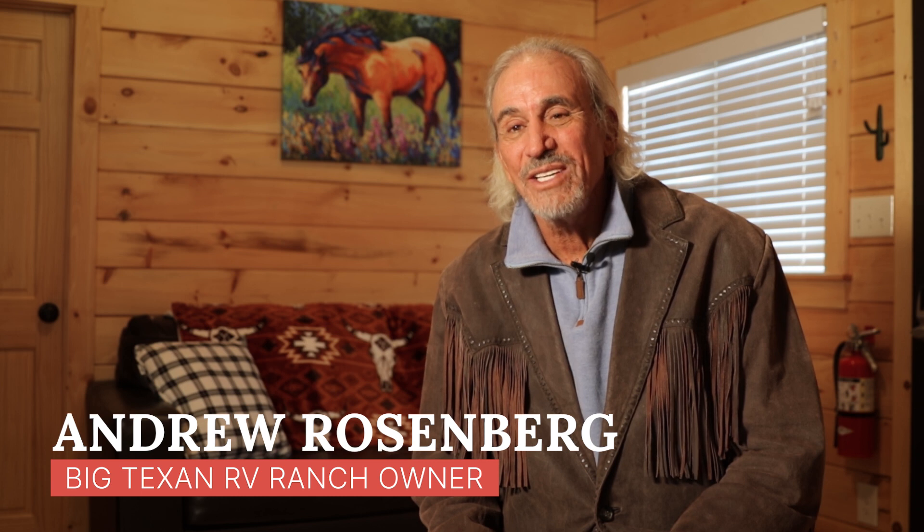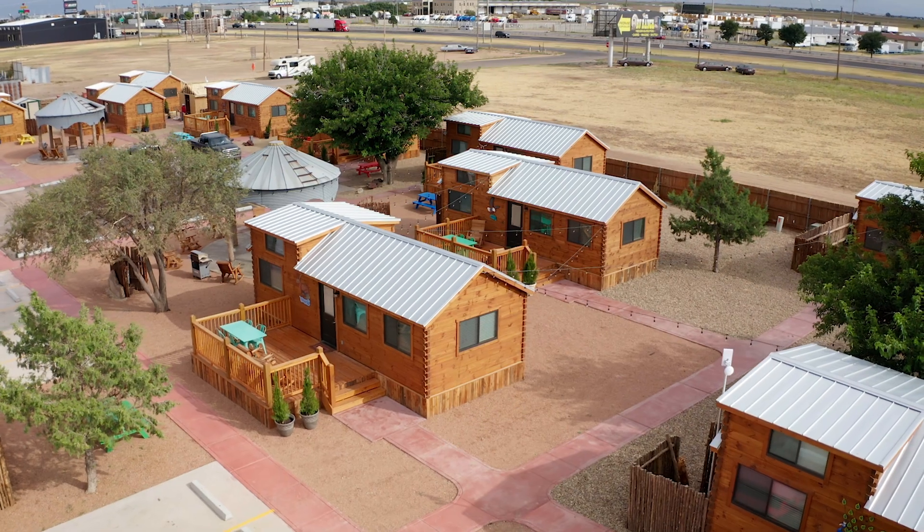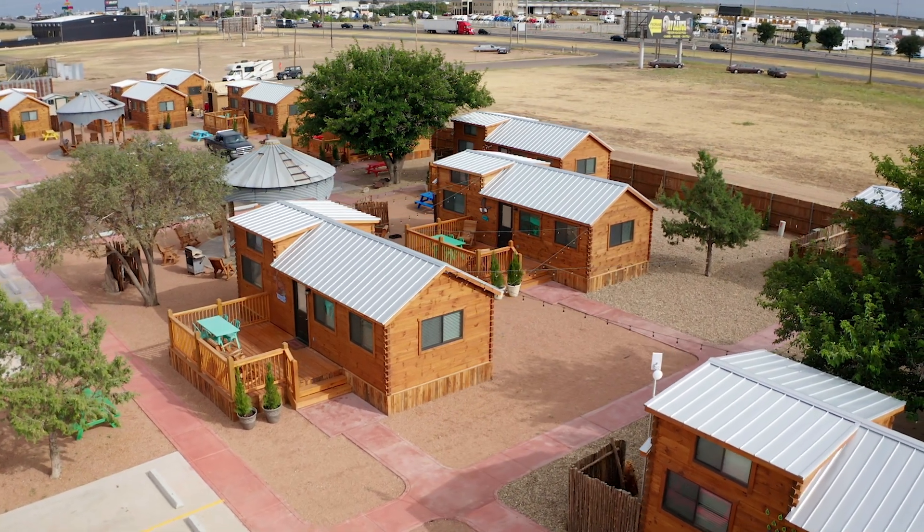Hello, my name is Andrew Rosenberg and I'm with the Big Texan RV Ranch. I'm the operating manager of this partnership. Myself and Bobby Lee, Danny Lee, and Chris Gantt all flew to Philadelphia and we went to the cabins and we bought 11 cabins.